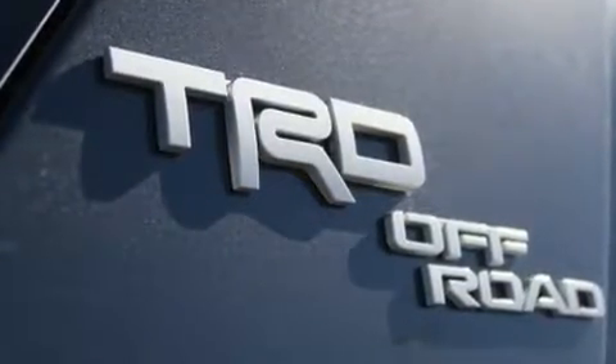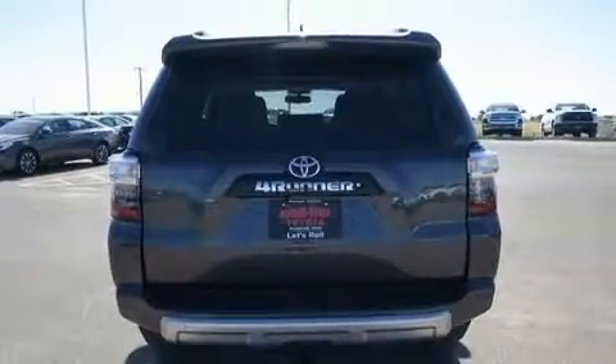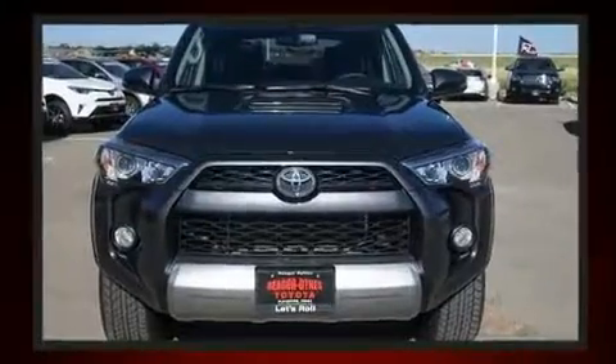It's equipped with tons of terrific amenities, but it won't break your budget. Like power windows, mirrors and seats, variably intermittent wipers, heated seats, heated door mirrors, a trailer hitch, and one-touch window functionality.